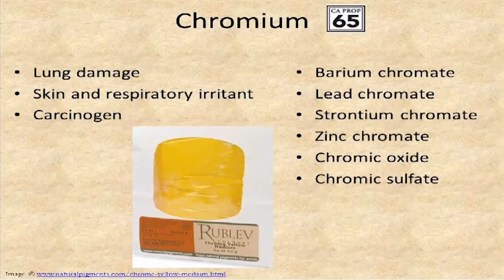Chromium can cause lung damage and is a skin and respiratory irritant. It's also a carcinogen if it's in the chromate form. There's a whole series of chromates — barium, lead, strontium, and zinc chromates — as well as chromic oxide and chromic sulfate. If you see chromium yellows and chromium oranges, those tend to be the carcinogenic form. The greens are a less toxic form of chromium products.